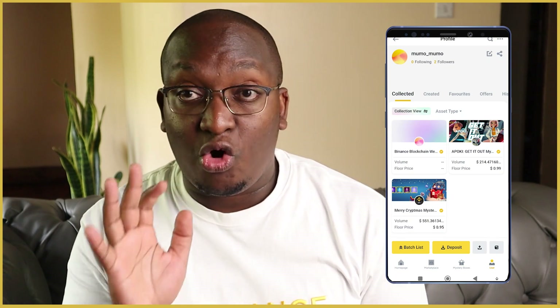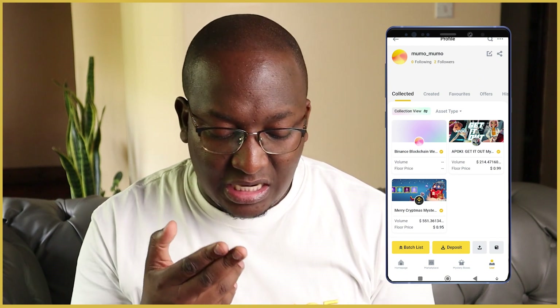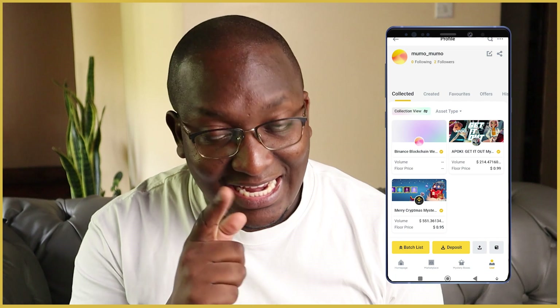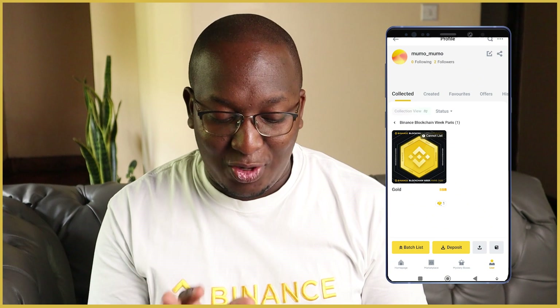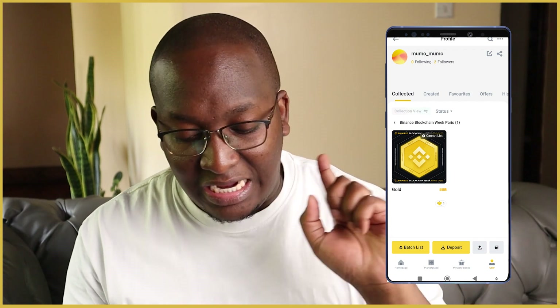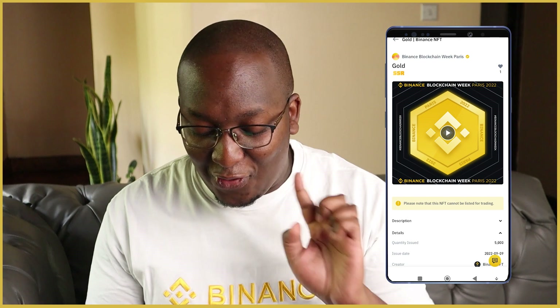So far I've collected three NFTs: one called a Pokey, one from a 'Merry Cryptmas' competition last year, and one from the Binance Blockchain Week in Paris. The Paris one is special — it's a gold NFT, one of only 50, and it gives me a discount for the next blockchain week and the chance to win other prizes. I got swag because of it, but this one cannot be listed or sold.